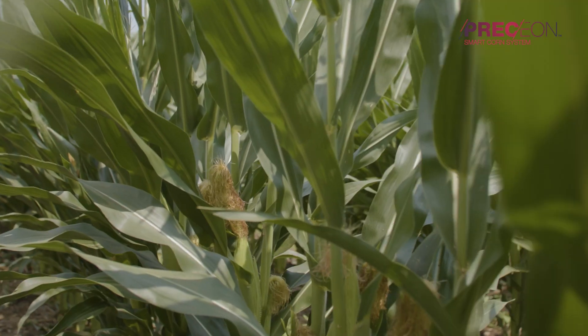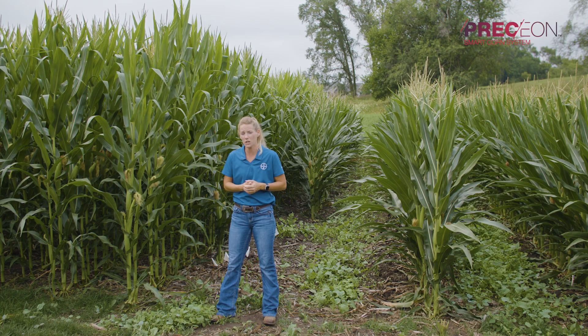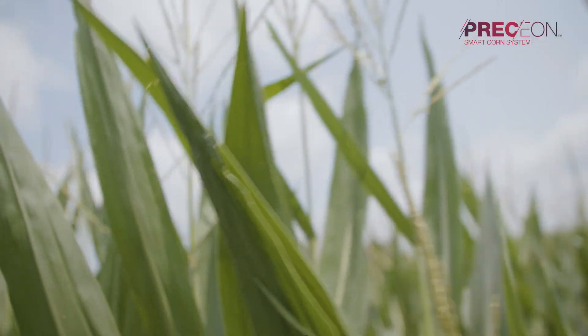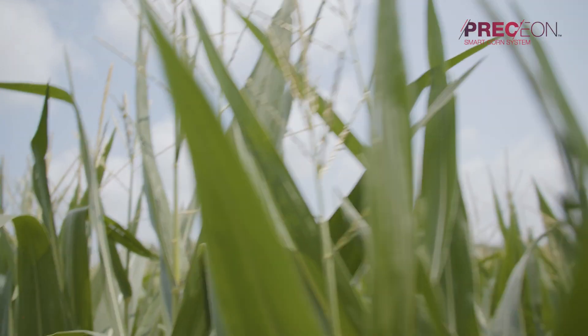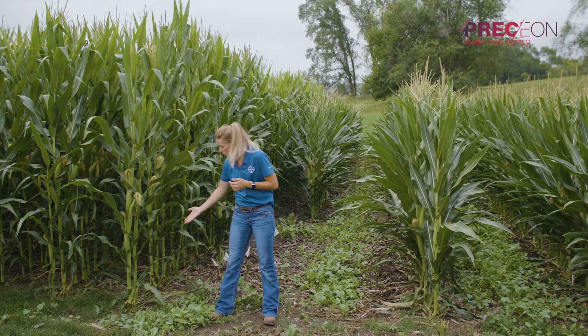Green snap is where corn plants snap at a node above the ear. This is a risk for yield loss because we're losing those top leaves, which contribute a lot of yield to that filling ear, as well as causing loss of pollination.